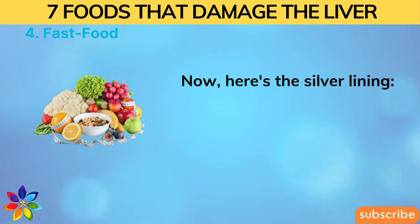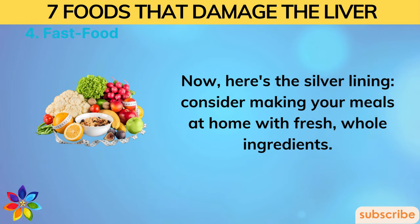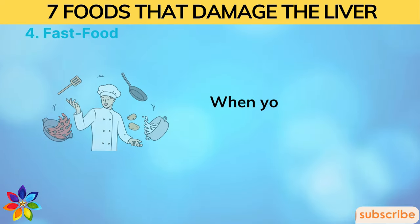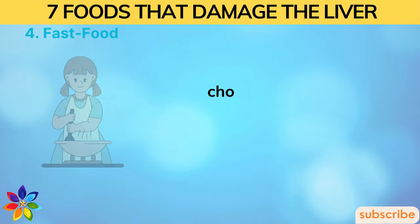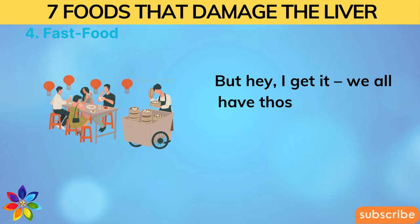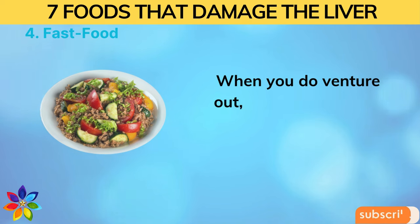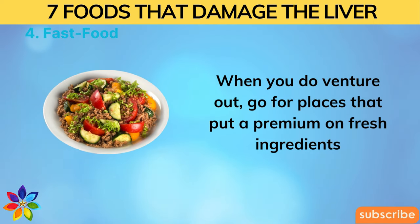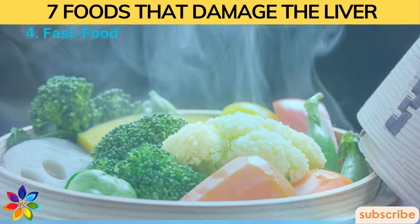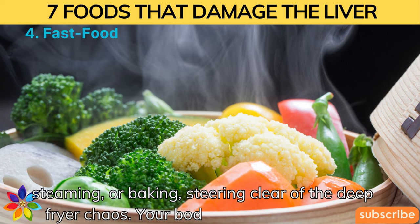Here's the silver lining: consider making your meals at home with fresh, whole ingredients. When you're the chef, you're in control, choosing the good stuff and opting for healthier cooking methods. When you do eat out, go for places that use fresh ingredients and cook through kinder methods like grilling, steaming, or baking — steering clear of the deep fryer. Your body will thank you for it.